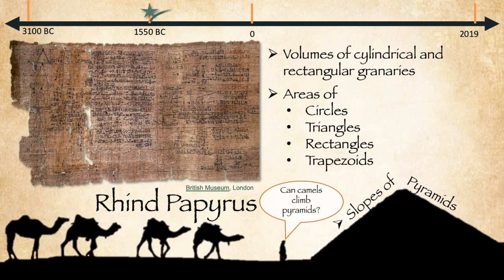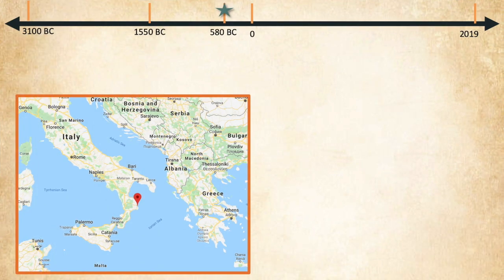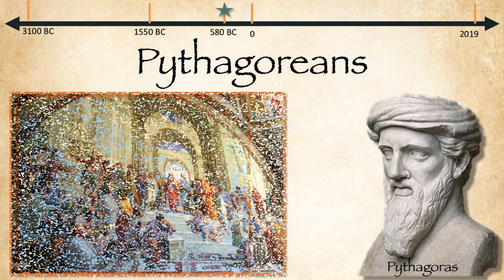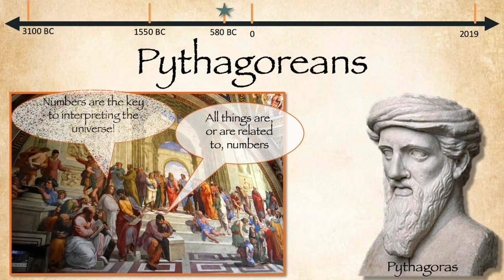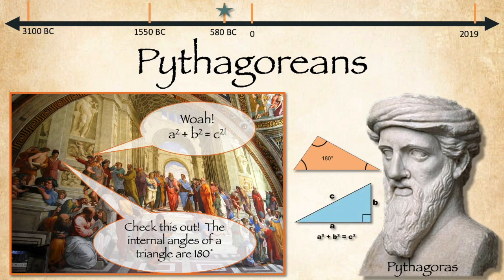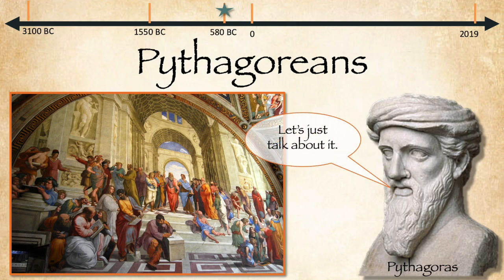We're going to move on, jumping now to 580 BC, where we find ourselves in Crotone, Italy. There was a group of intellectuals known as the Pythagoreans, led by Pythagoras. These fellows discussed all kinds of things, but they loved math. They believed, and rightly so, that all things are or are related to numbers — that numbers were the key to interpreting the universe. Thanks to them, we now know that the angles in a triangle add up to 180 degrees, and that the sides of a triangle, when squared, add up to the hypotenuse squared. The bad news is that Pythagoras wasn't a fan of writing things down, so we have very little record of their work. The good news is that Euclid was only a few hundred years away from joining our story.